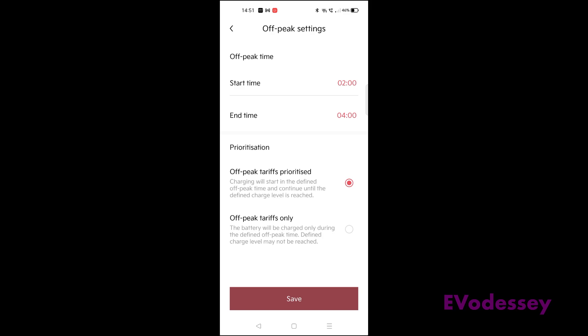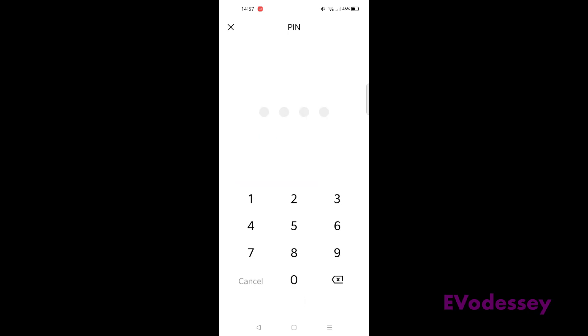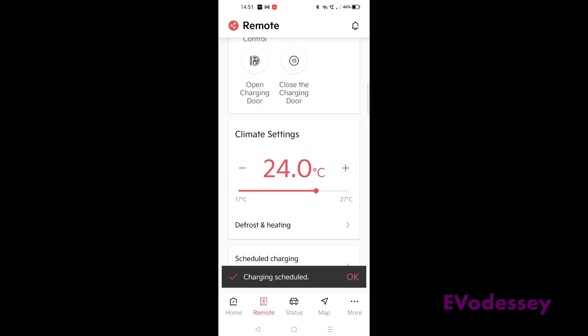Charging will start in the defined off-peak time and continue until the defined charge level is reached. Press save, and importantly, you must check the 'schedule for charging' toggle — otherwise it's not enabled. Then send it. Charging is now scheduled.